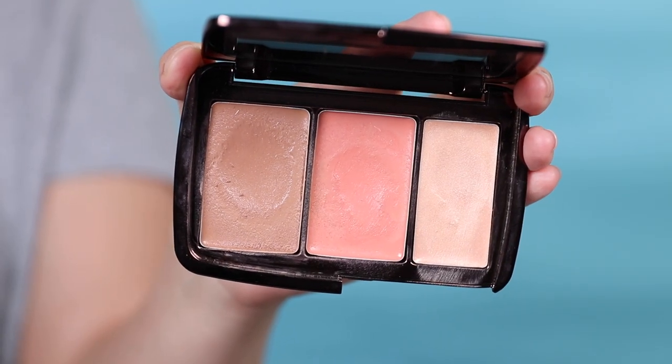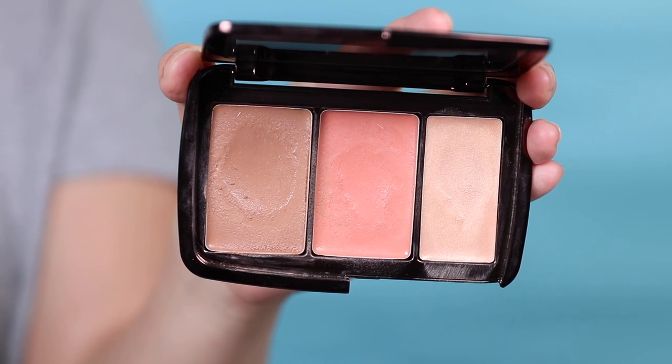To deepen things up for the evening, I'd use my Hourglass Illume Sheer Color Trio in Sunset — a cream trio of bronzer, blush, and highlight. It's one of my favorite go-tos for travel. Very emollient but it sets nicely and lasts all day without clinging to dry areas. It looks very natural but builds up well in pigmentation.